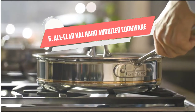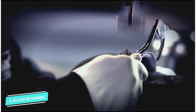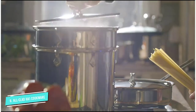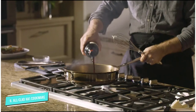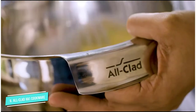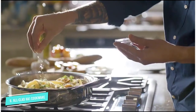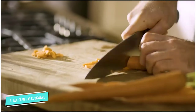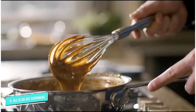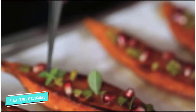Number 6: Alclad HA1 Hard Anodized. Alclad has a solid reputation for quality cookware, and this set is no exception. The cookware is hard anodized and has a bonded stainless steel base that's optimized for use on induction burners. The lids are glass with generous handles, so you can see what's cooking without lifting the lid. The cookware, without lids, is oven safe to 500 degrees, so you can go from stovetop to oven with ease, whether you're finishing a steak or cooking a casserole. All pieces in the set are dishwasher safe. This set includes an 8-inch frying pan, a 10-inch frying pan, a 2½-quart saucepan with a lid, a 3½-quart saucepan with a lid, and an 8-quart stockpot with a lid.